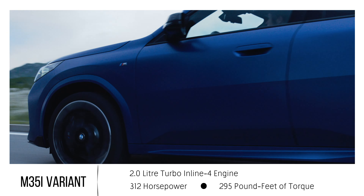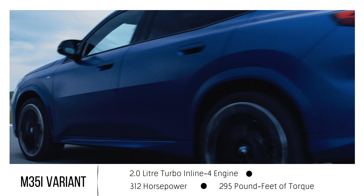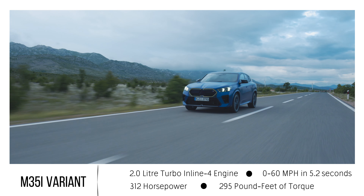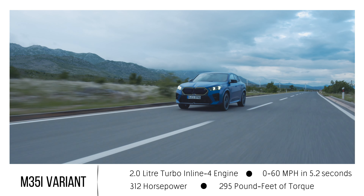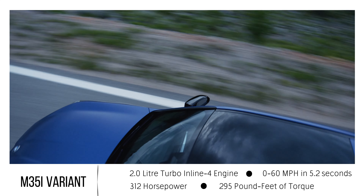The torque remains at a hefty 295 pound-feet, identical to the 28i variant. However, the increased horsepower significantly enhances the zero-to-60 mph acceleration, trimming a full second off the time — bringing it down to 5.2 seconds compared to 6.2 seconds in the 28i variant.